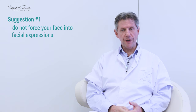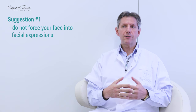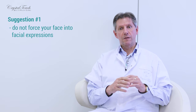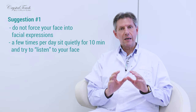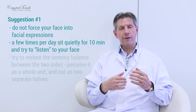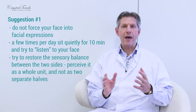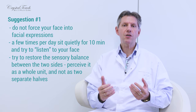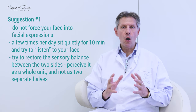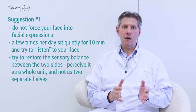Suggestion number one: please do not try to force your face into facial expressions. To the contrary, try to find a couple of times per day to sit quietly for about 10 minutes. Listen to your face and try to restore the sensory balance between the affected and the healthy side. Try to perceive your face as one whole unit, not as a combination of two separated halves.